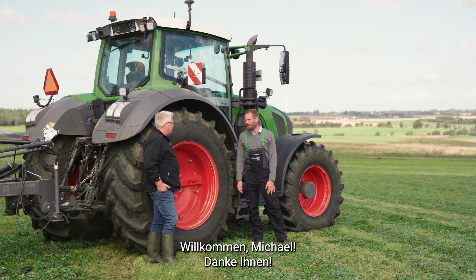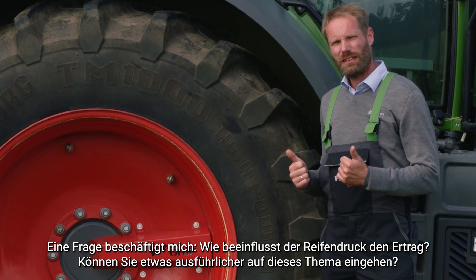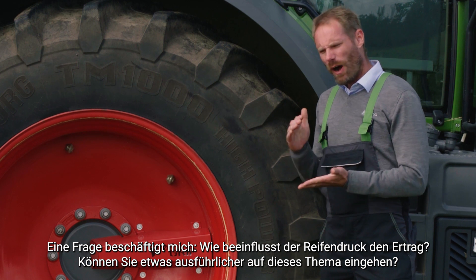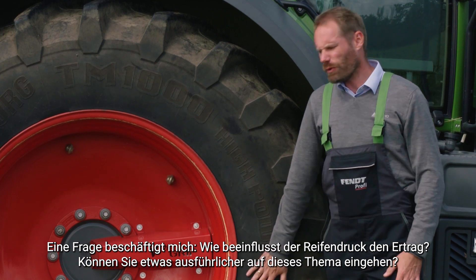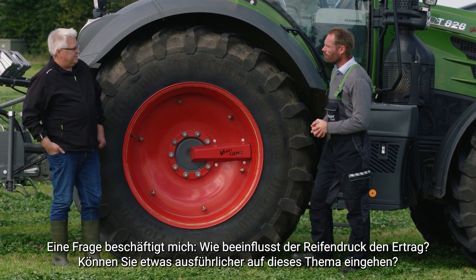So welcome, Michael. The one thing that wonders me is: how does tire pressure impact the yield? Can you elaborate a bit on this topic?